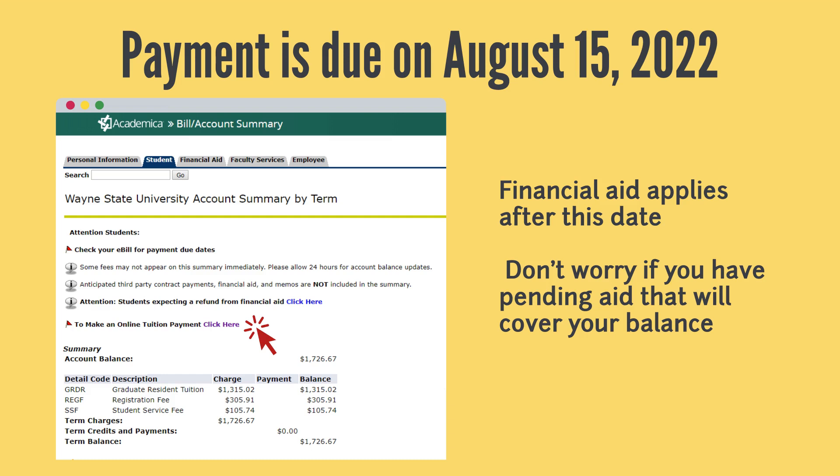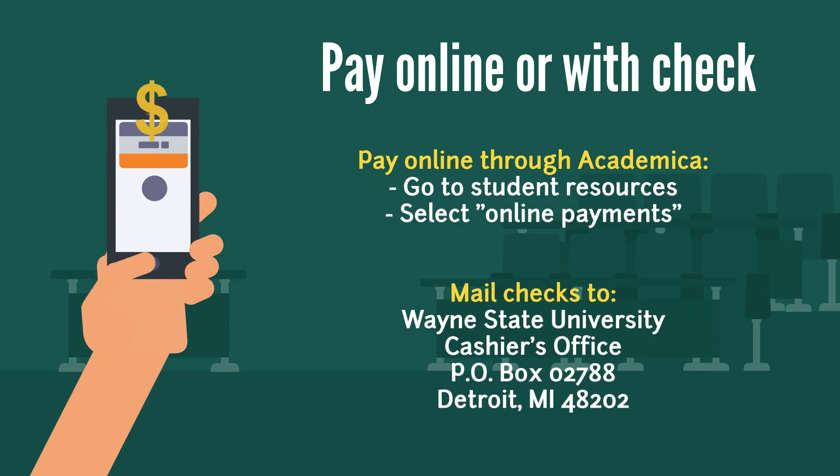Payments can be made online or by sending in payment to the University Cashier's Office. To make payments online, log into Academica and in the Resources section, select Student Resources. Once you are here, click Financial Records and then select Online Payments. To mail a payment, simply send a check or money order to the WSU Cashier's Office. Please be sure to include your name and student ID number in your payment.